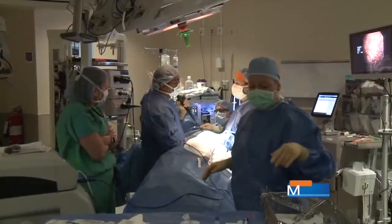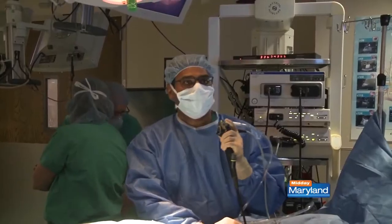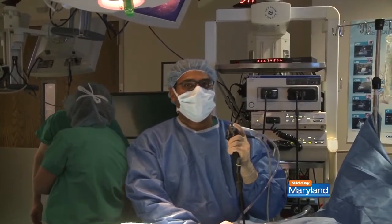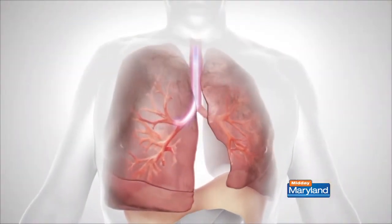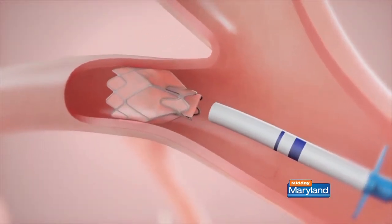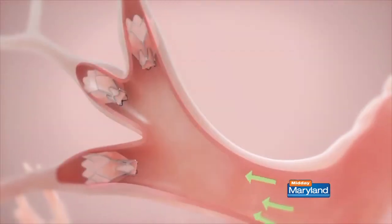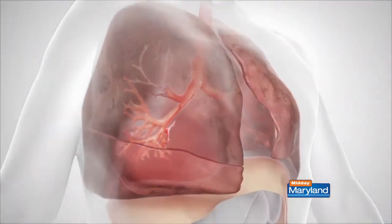This new minimally invasive treatment — basically you take the most diseased portion of the lung, and we place a one-way valve which does not allow any further air into that segment and allows the air that's already trapped out. What happens is that area collapses, and over time the patient will experience less breathlessness, more exercise tolerance, and a better quality of life.